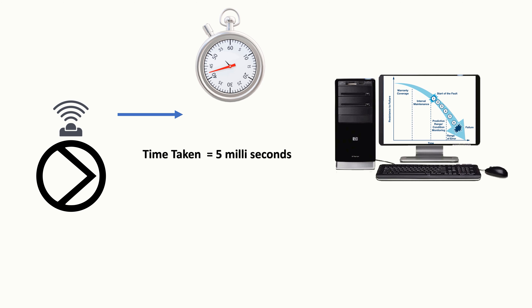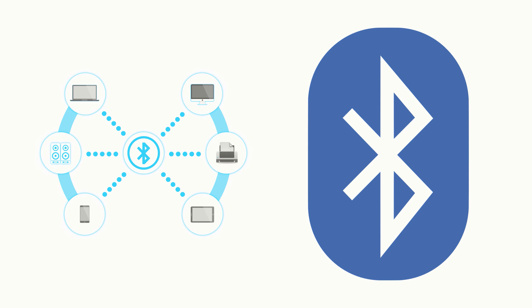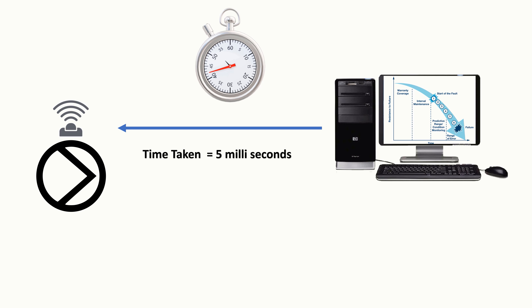For this, we also need to understand the term latency. Latency reflects the time it takes for data to go from the source to the destination. A sensor with high latency takes longer to send data but also consumes less battery power — Bluetooth protocol is an example. Low latency means shorter transmission time but comes at the cost of battery life; wireless sensors fall into this category. Choose your sensor based on your quality of service requirement.